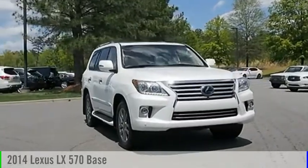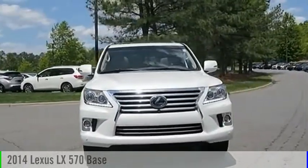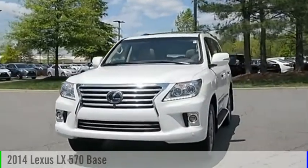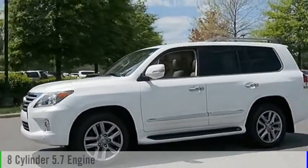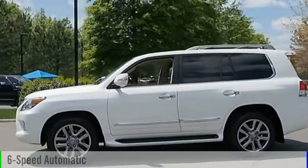Looking for the right vehicle? Check out the 2014 LX570. This vehicle is powered by an all-wheel drive, eight-cylinder, 5.7 liter engine, and comes with a six-speed automatic transmission.